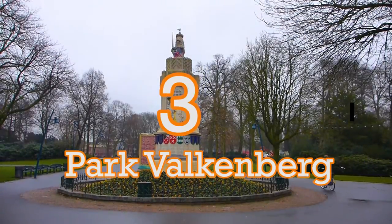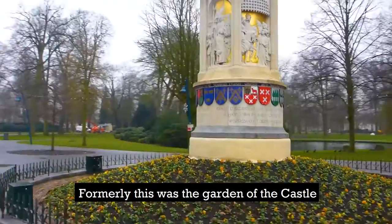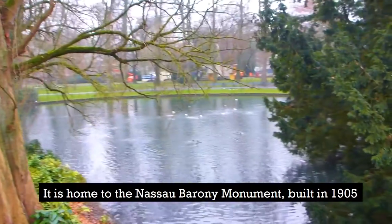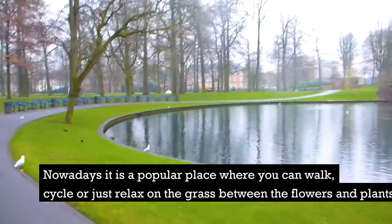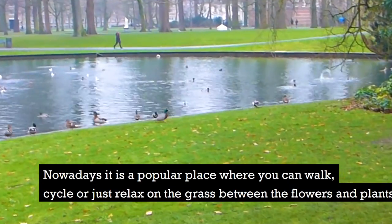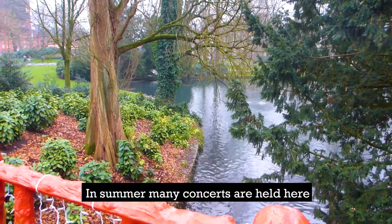Number 3: Park Falkenberg. Formerly this was the garden of a castle. It is home to the Nassau Barony Monument, built in 1905. Nowadays it's a popular place where you can walk, cycle, or just relax among the flowers and plants. In summer, many concerts are held here.